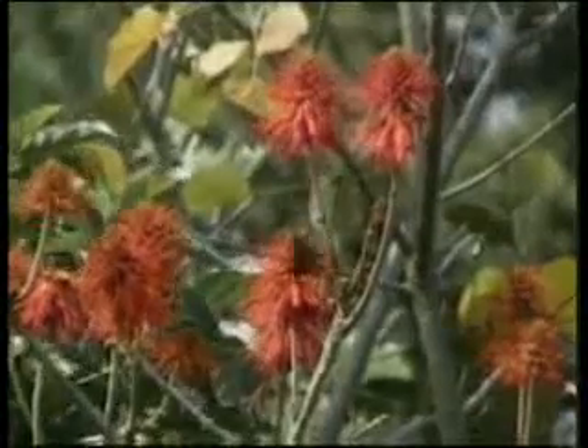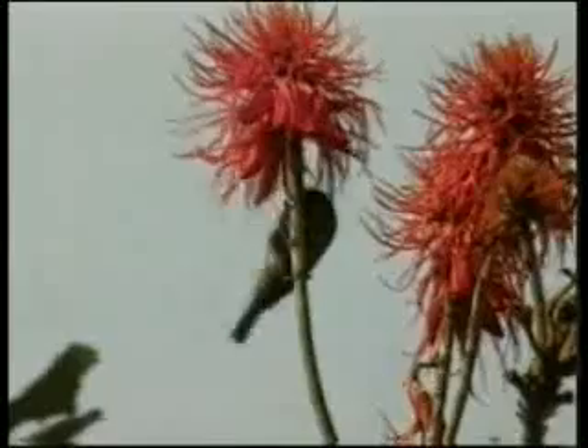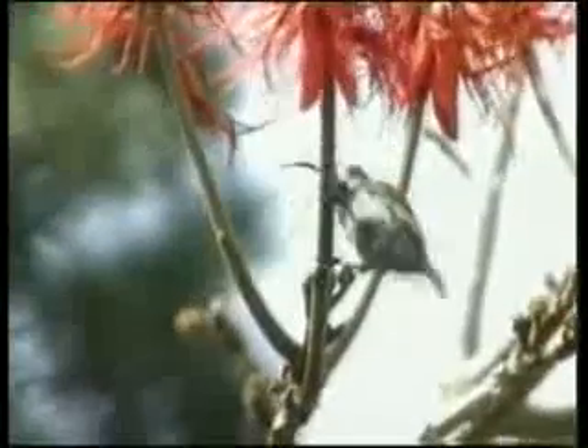For example, sunbirds. This species of bird feeds on the nectar of this shiny red flower. The flower's bright color allows the birds to find food easily.